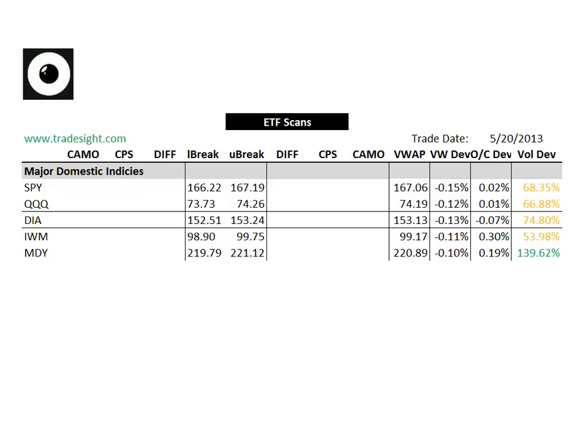Hello Traders, this is Rich from TradeSite. This is a look at our proprietary ETF scans for the coming session. This is going to be for Tuesday, May 21, 2013.